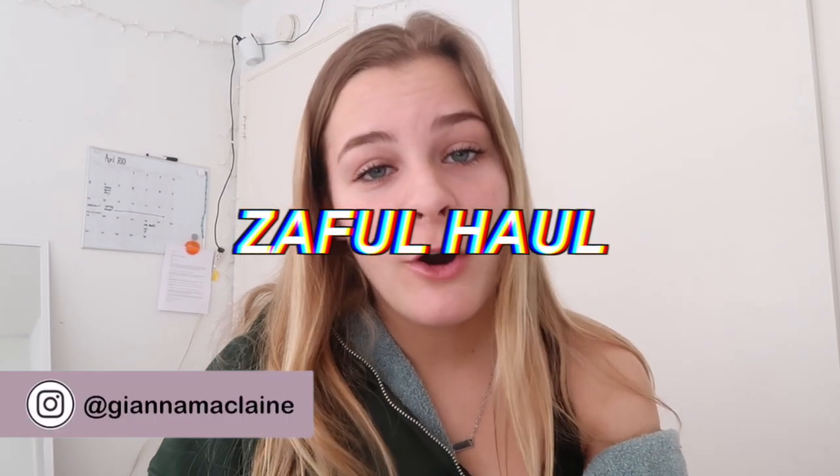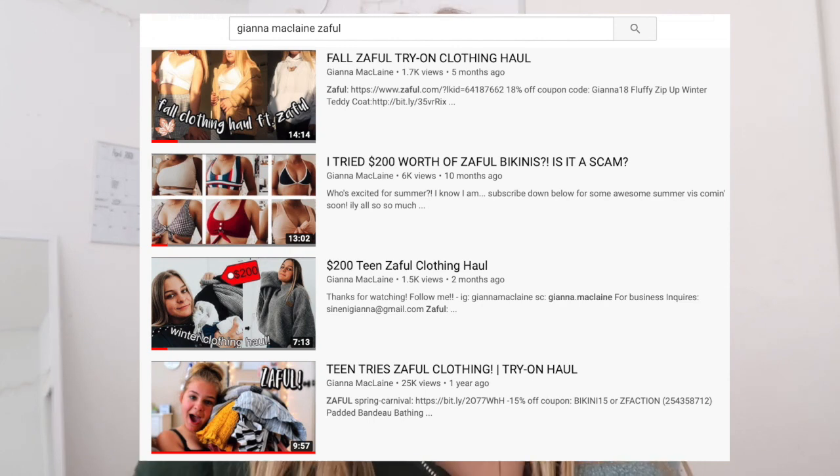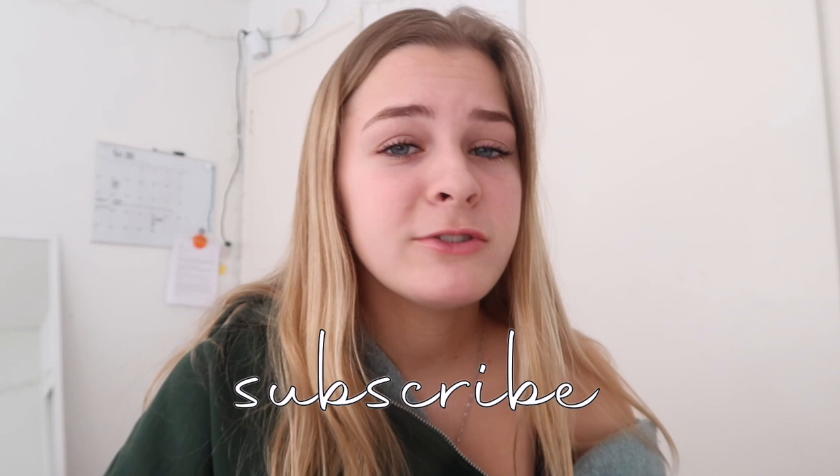Hey guys, it's Gianna. So in today's video, I'm going to be doing yet another Zaful haul. If you're new to my channel, then you probably don't know that I've done about five or six videos with Zaful in the past. I'm going to link all of those down below so you guys can go binge watch them, because I know haul videos are some of your favorites. The things I received in today's haul are by far my favorite that I've ever received from Zaful. If you don't know what Zaful is, it's an online clothing brand — very affordable.